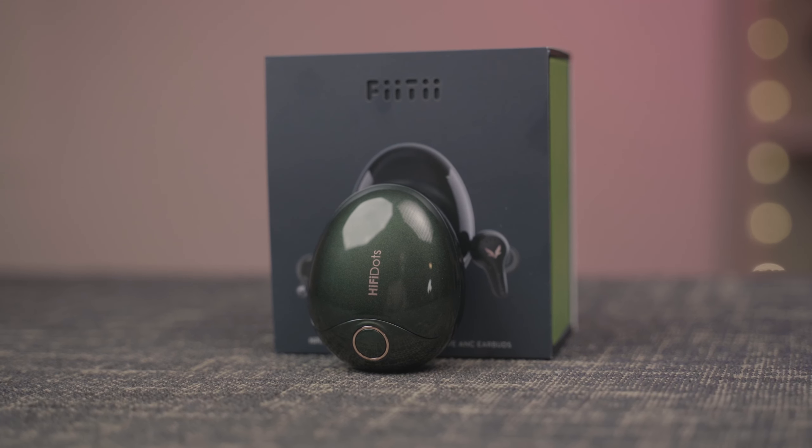Maybe the materials used are premium, or, in the case of the Pixel Buds Pro, the software experience and things like real-time EQ make them more premium. But today we're talking about a pair of headphones that opens like this.